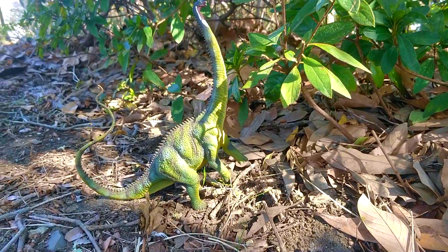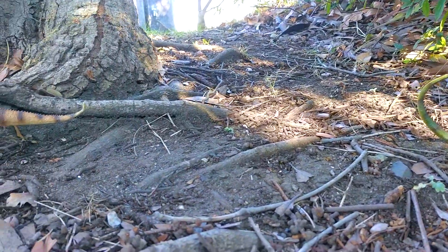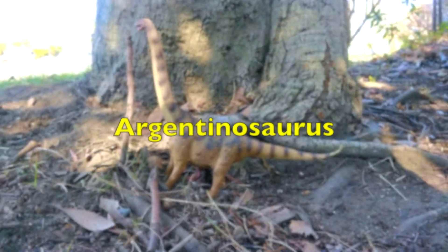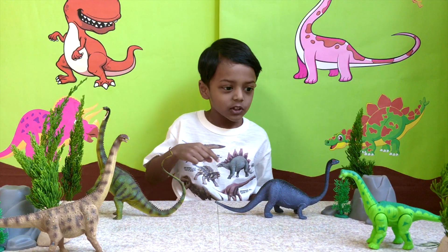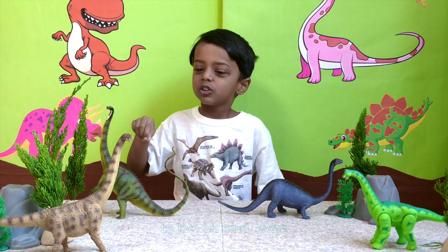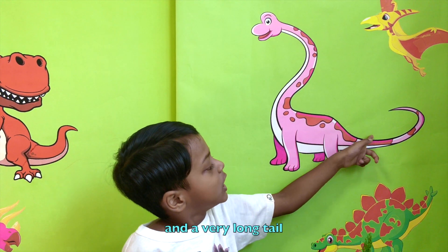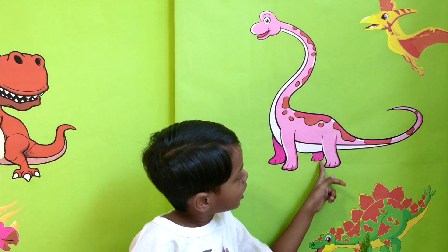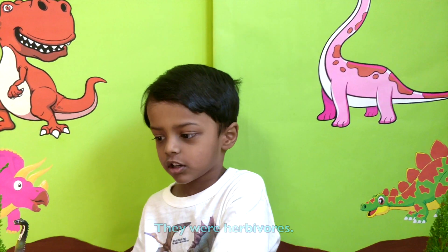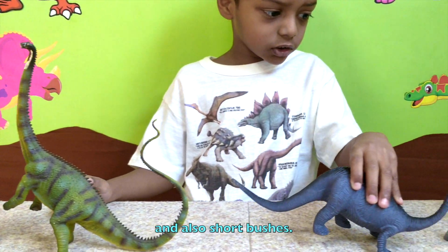Sauropods were big, big dinosaurs. They had a very long neck, a very long tail, and stout legs. They ate leaves from tall trees and also short bushes.